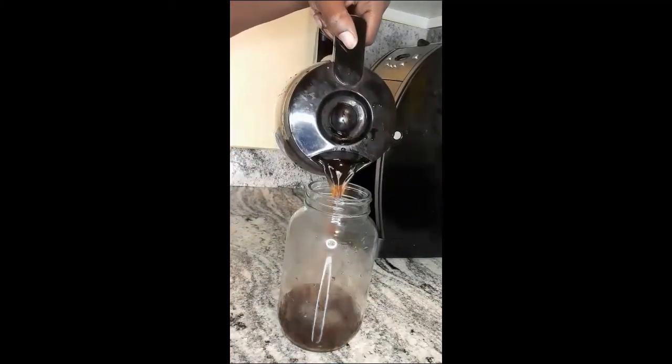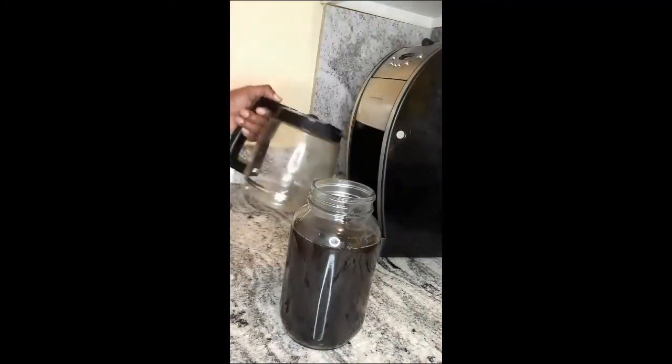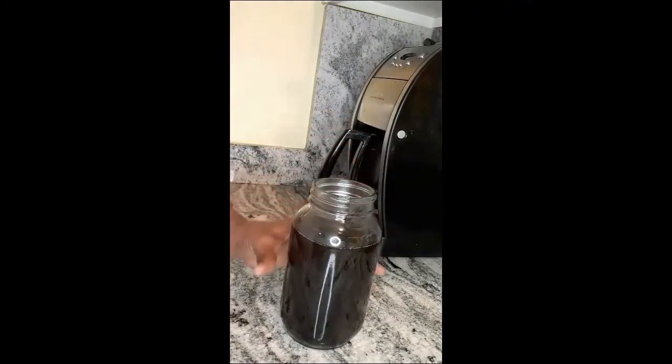And besides being delicious, coffee boosts the color on brunette hair beautifully. If you don't do anything else, coffee is the real, y'all.